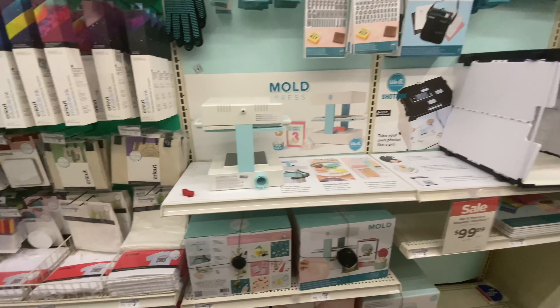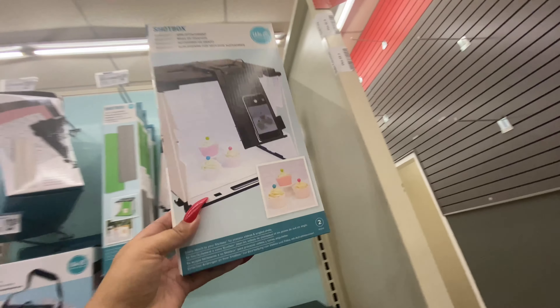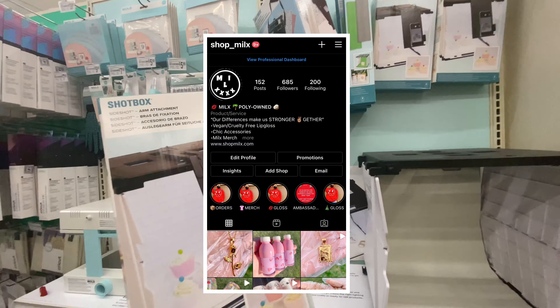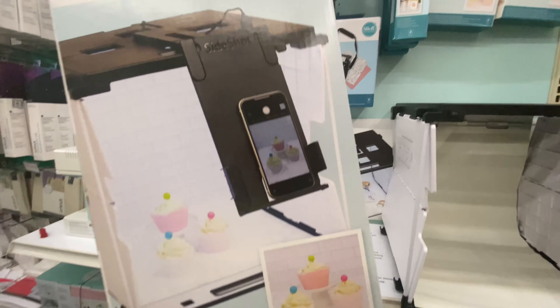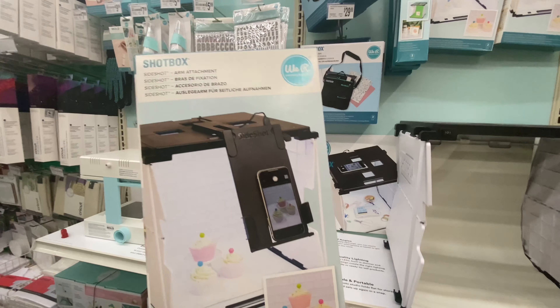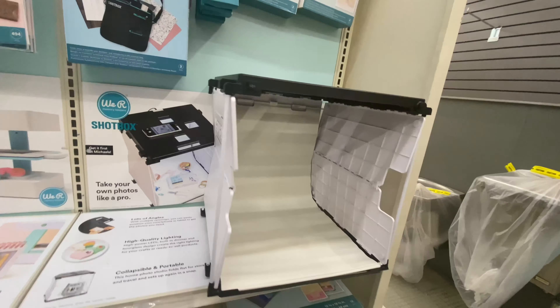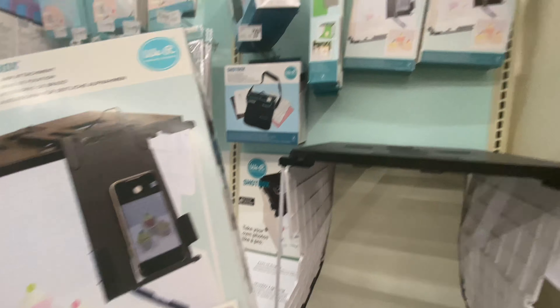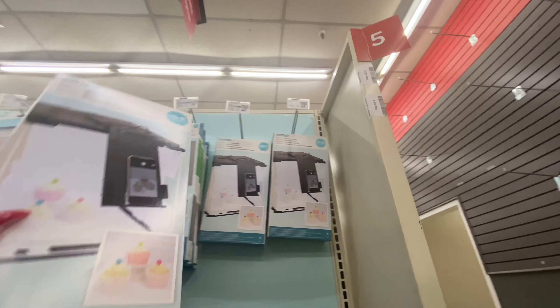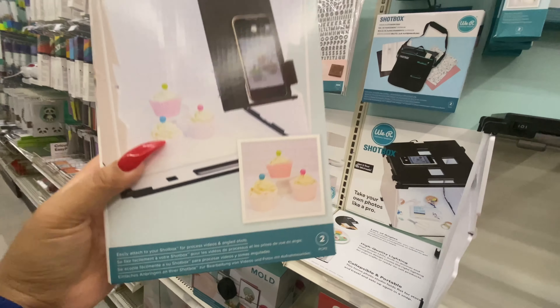I'm here at Michael's because I need to return the transparent paper. How cool is this — Millie, if you follow the Shop Milk's Instagram page, she takes her pictures outside. Millie has been asking me to help her work on a setup to take pictures inside the house. I personally like the outside pictures better using natural light, and it's free. These are $29.99.